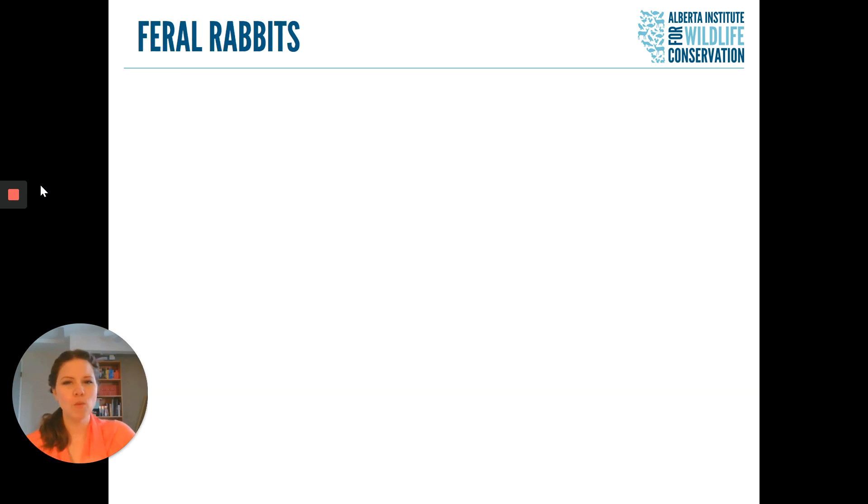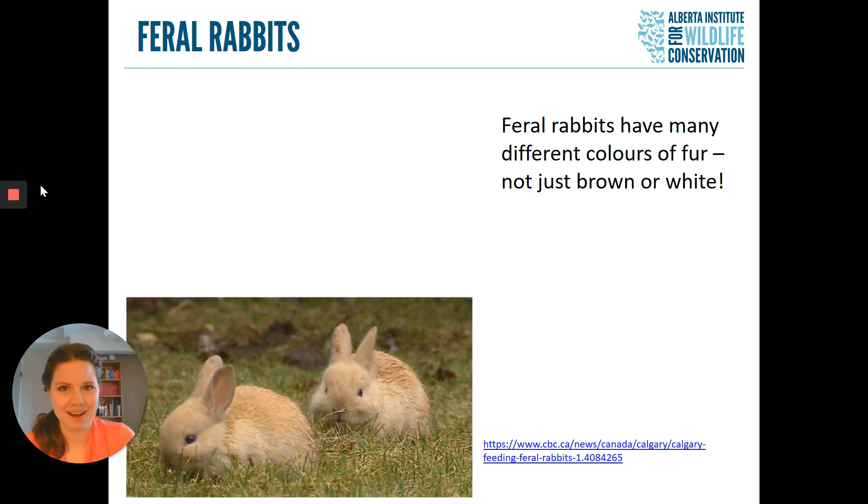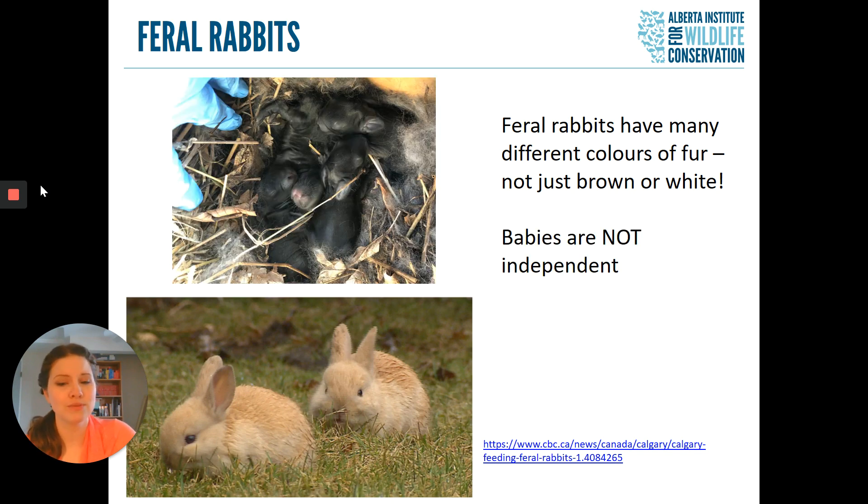We do have one other kind of rabbit in Alberta, but they're not wild. We actually have large populations of feral rabbits that live in larger cities. Feral rabbits have many different colors of fur — they're not just brown or white; they can be black, orange, or even polka-dotted. So if you see some of these animals wandering around your neighborhood, they are feral domestic rabbits. Their babies are also not independent, just like our other rabbit species.